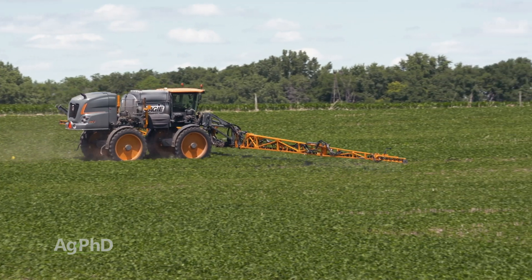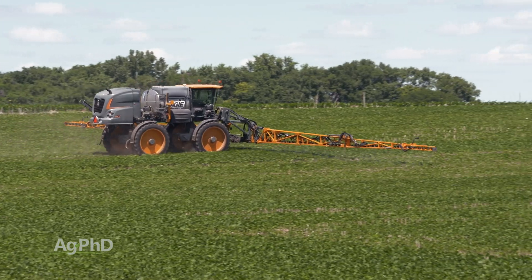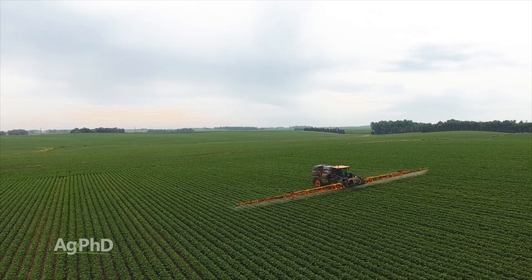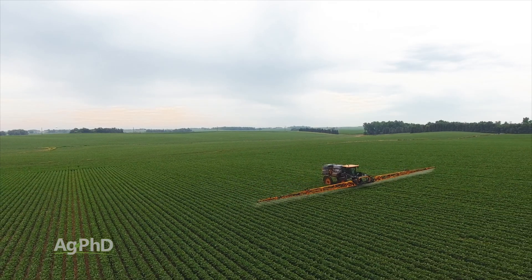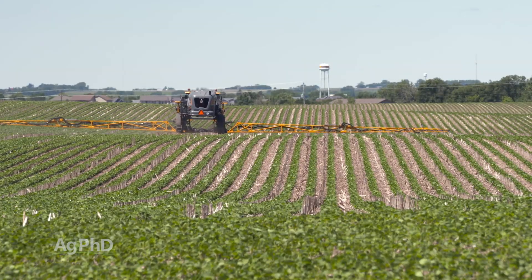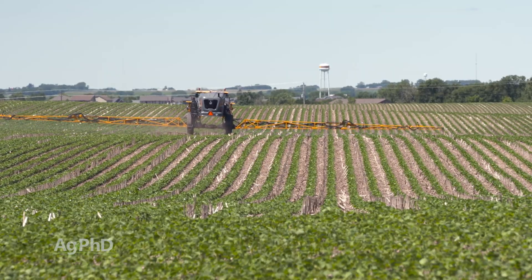There have been some farmers who've told me that they've used really high rates of bifenthrin — which is Capture — and gone out there a couple of times when the flies were coming through and sprayed, and they actually had fairly decent control or reduction in gall midge issues.